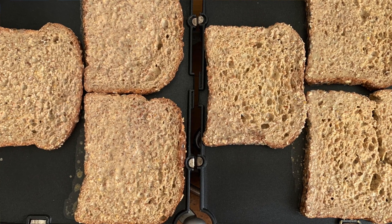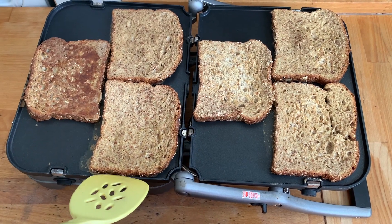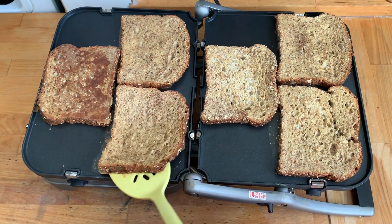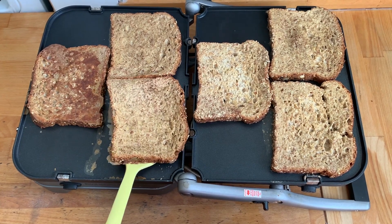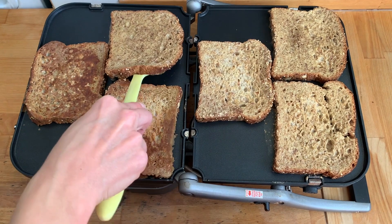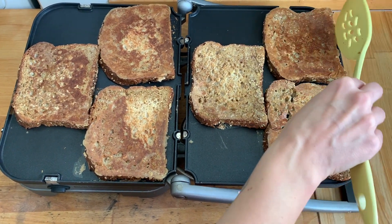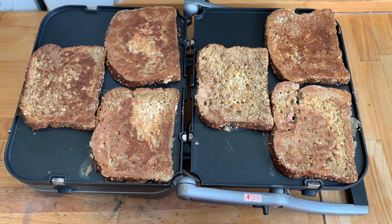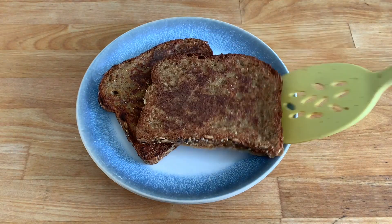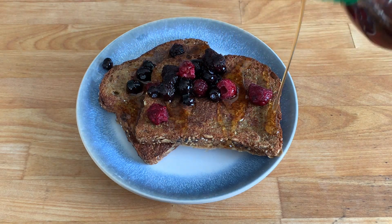Our French toast has been cooking for about five minutes. I'm going to go ahead and flip it — the Cuisinart griddler is great because it's non-stick so I don't have to use any oil. The pieces are a little sticky but there we go, so crispy — yum! We'll let those cook for another few minutes and then they'll be all done. I'll add some berries on top; sometimes I like applesauce or date syrup, but today I'm going classic with maple syrup.